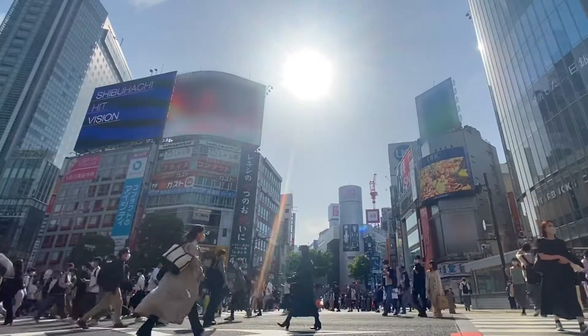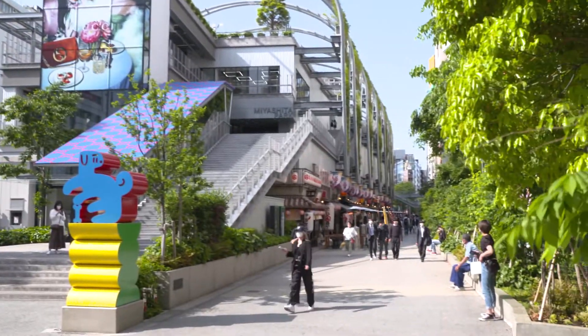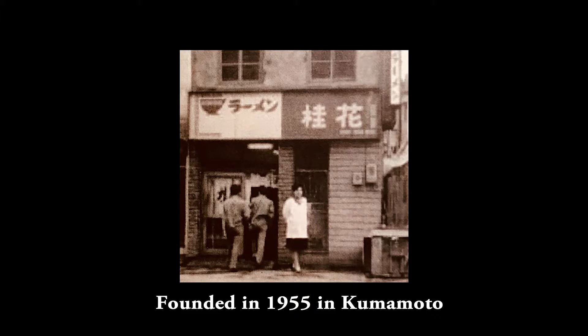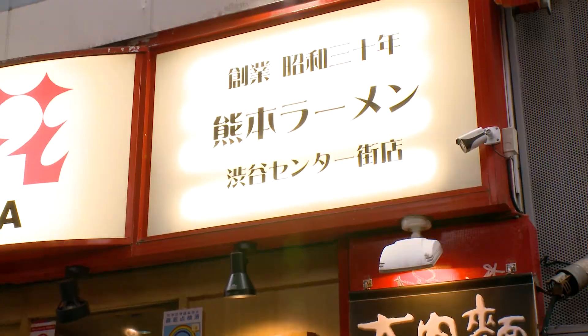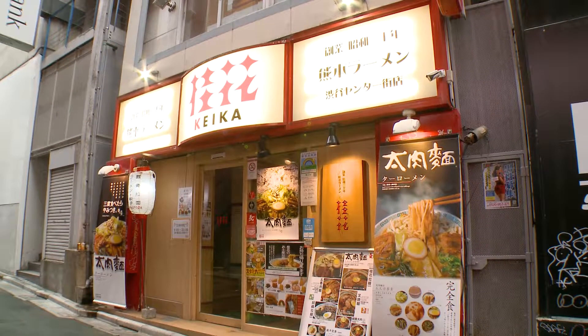Hi everyone, Brian McDuckston here, bringing you Japanese ramen culture and Japanese soul food for ramen discoveries. Today, here we are in Shibuya, checking out pork bone ramen. This is Keika, and they were founded in 1955 in Kumamoto. They're one of the oldest shops and one of the first tonkotsu ramen shops to come to Tokyo. Let's check them out.